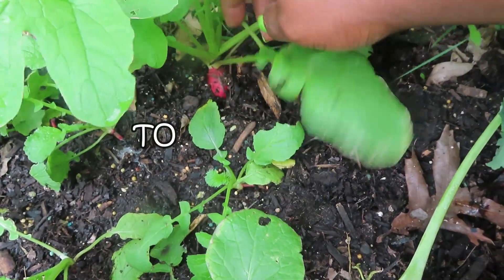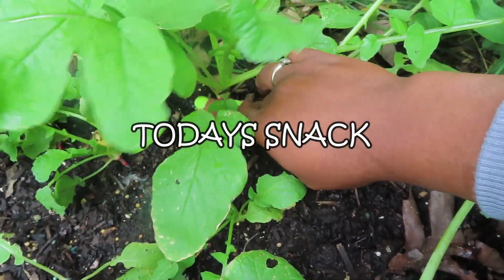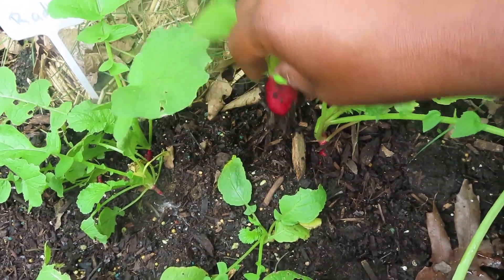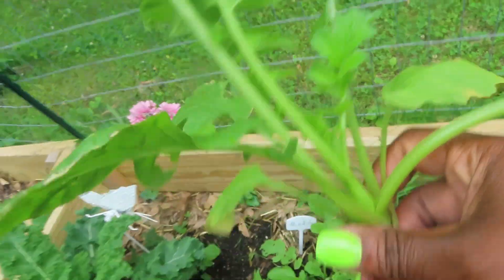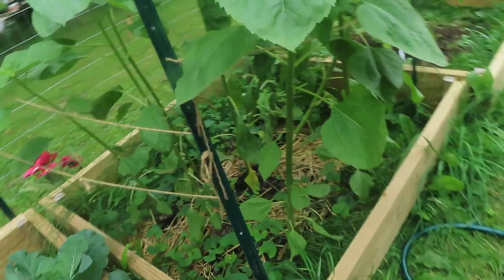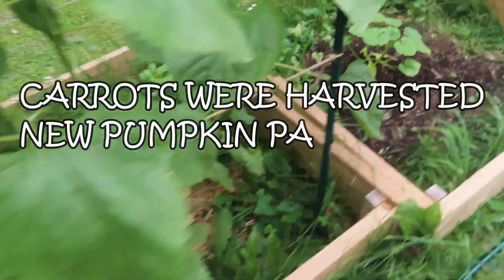You can get a chance, if you haven't already seen it, go back and take a look at our channel. In this video, I also had to pull up the broccoli because it just flowered before it gave fruit.